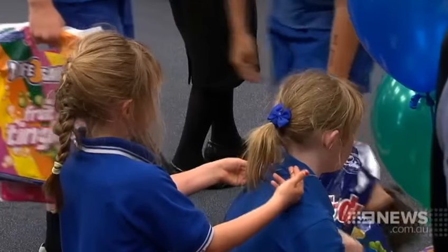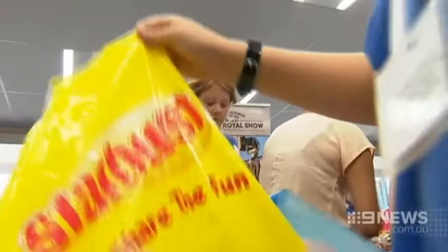The bags all had to be safety checked for choking or strangulation hazards, insecure button batteries, or sharp edges on toys. But they were given the all clear.